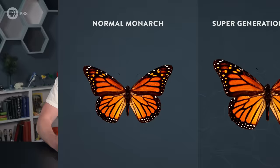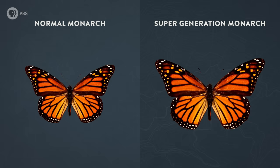They live about eight times longer than other monarchs. Think about that — same species, totally different lifespan. Like one of us living past 400. This supergeneration also develops differently as adults: they're bigger, they can fly farther, and they can't reproduce.